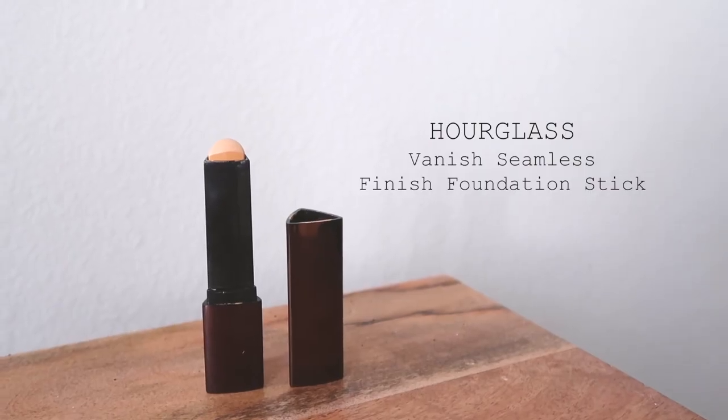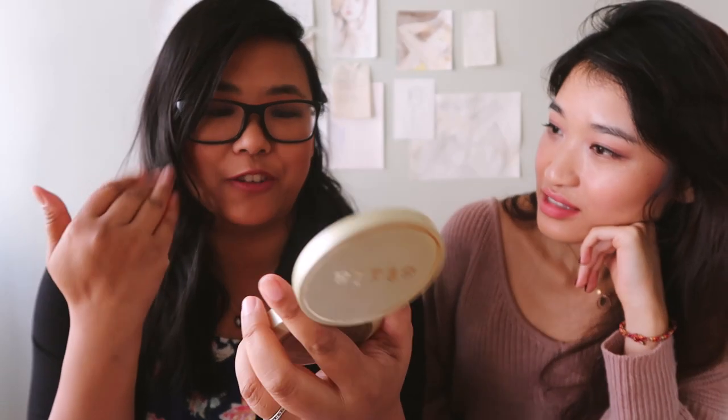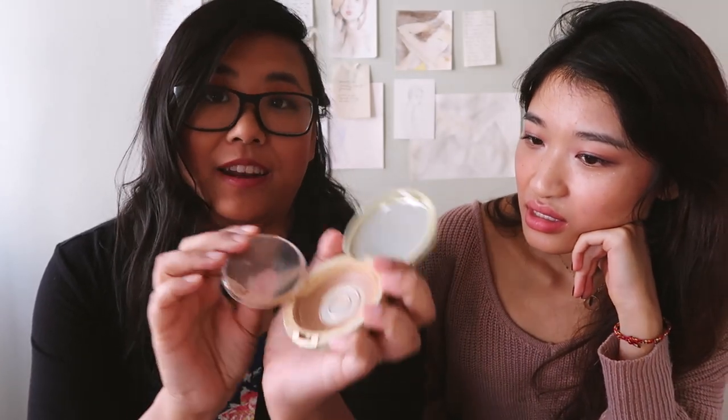Next one is foundation. I'm more into BB cream, but I have tried foundation because I love trying makeup. I have two but they're not the traditional squeeze bottle ones. This is a stick foundation by Hourglass — you put a few lines on your face like whiskers and then blur it in, usually with a beauty blender. I also have this Stila putty, which fills in your face as well. I've already hit pan on it. Those are my two foundations.